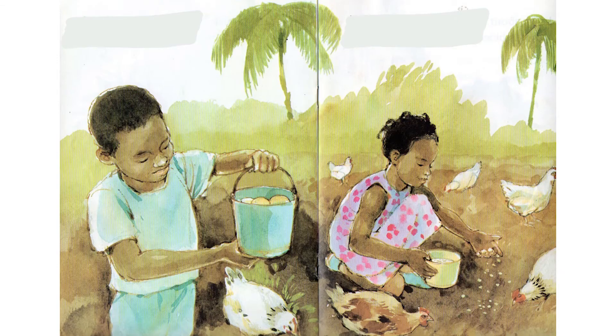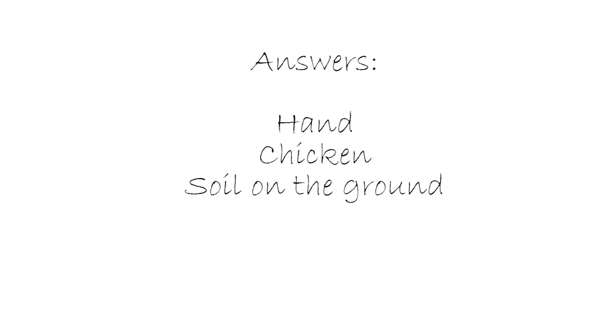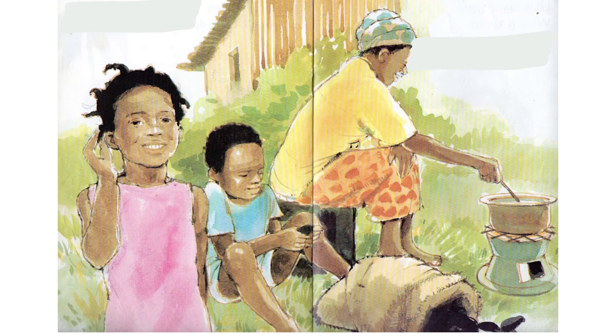I spy with my little eye the color brown. I spy with my little eye the color black.